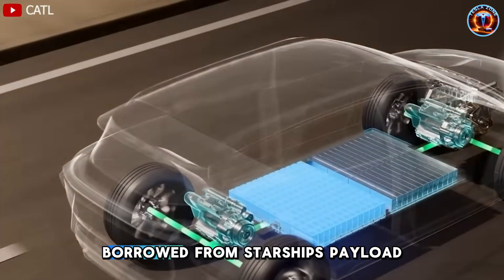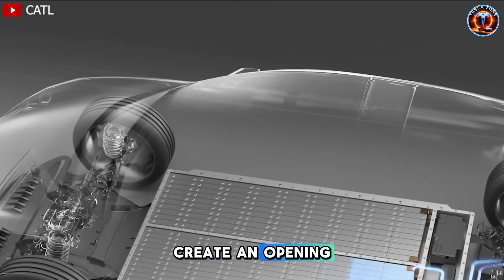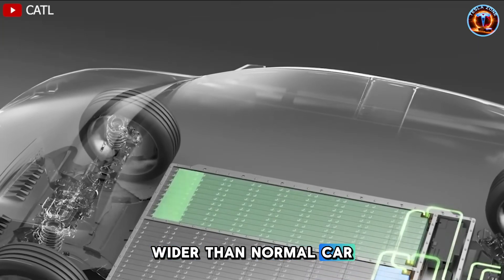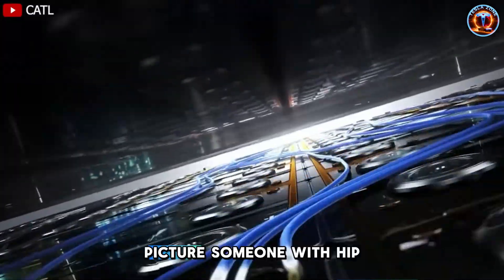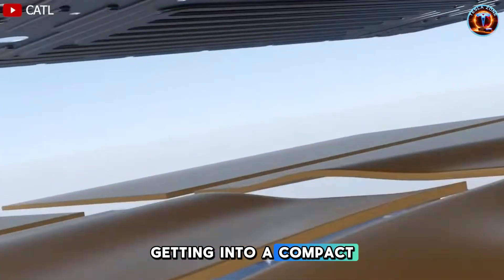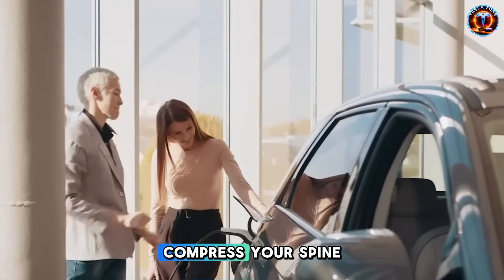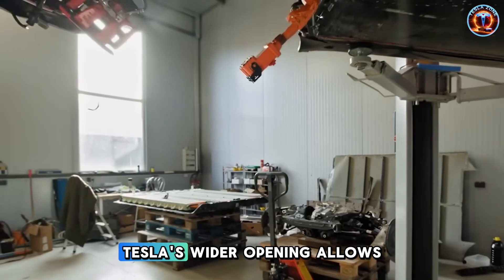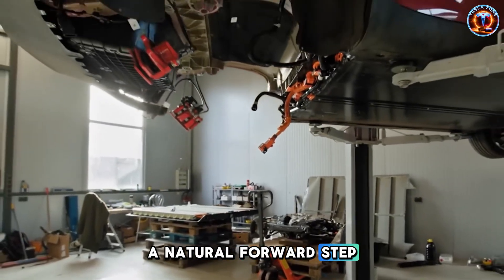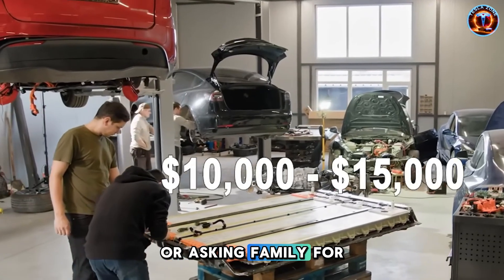Tesla engineered a door hinge system borrowed from Starship's payload bay panels. The goal was simple: create an opening 8 to 12 degrees wider than normal car doors without adding weight or cost. Those extra degrees matter more than you'd think. Picture someone with hip arthritis getting into a compact car in a crowded parking lot. Standard doors force you to twist sideways, compress your spine, and drop into the seat at an awkward angle. It hurts. Tesla's wider opening allows a natural forward step that reduces torso rotation by 25 to 30%. For many seniors, that's the difference between driving themselves or asking family for rides.